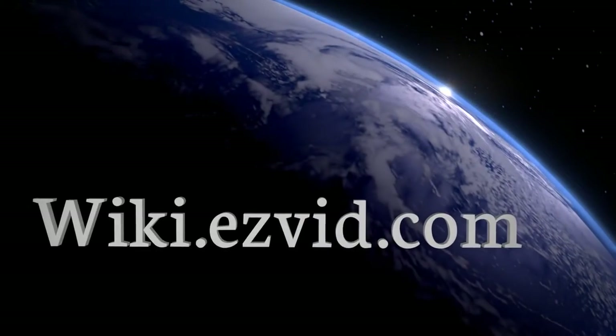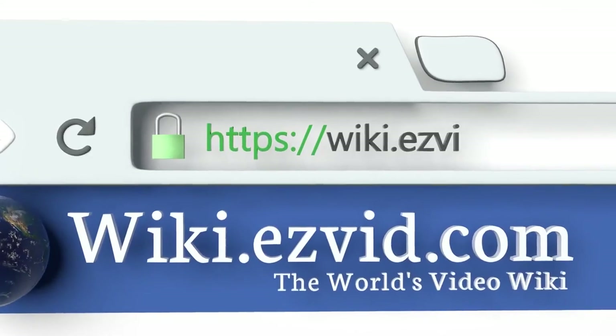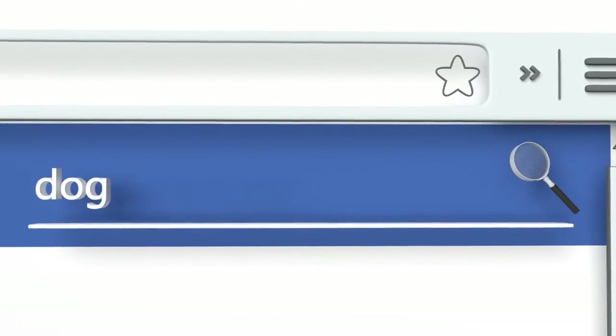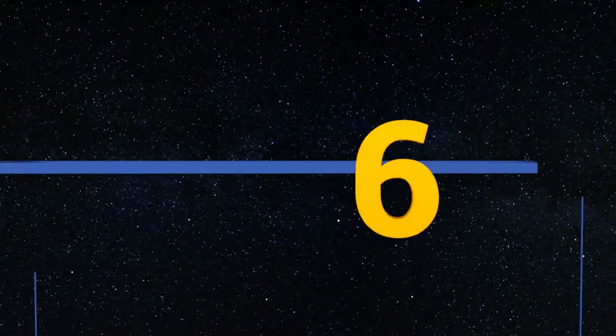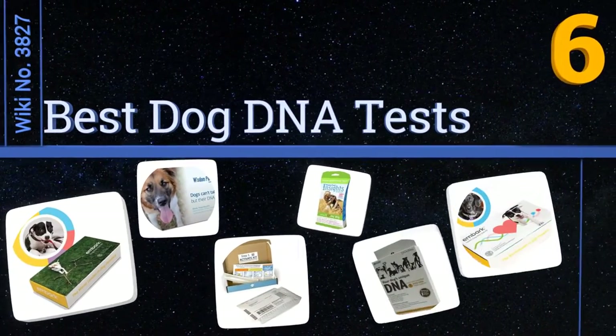Wiki.easyvid.com — search easyvid wiki before you decide. Easyvid presents the six best dog DNA tests. Let's get started with the list.